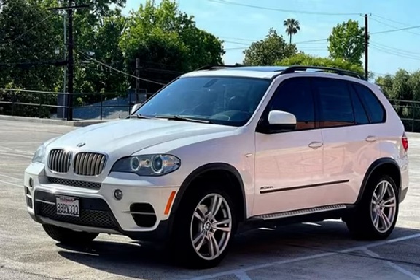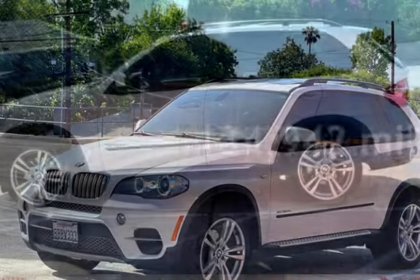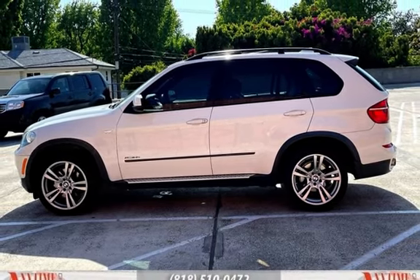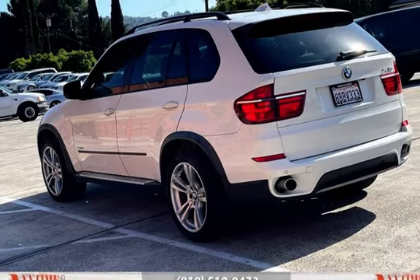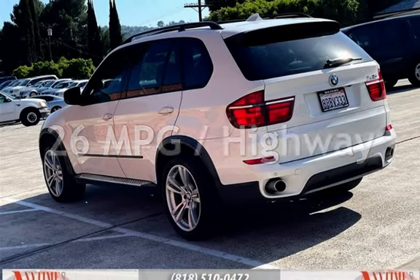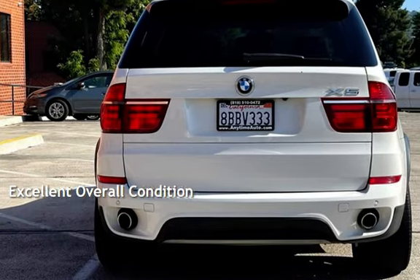This BMW has less than 135,000 miles on the odometer. Estimated fuel economy for this vehicle is 19 miles per gallon in the city and 26 miles per gallon on the highway. This vehicle is in excellent overall condition.